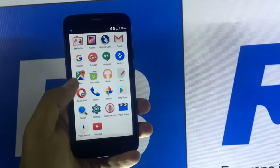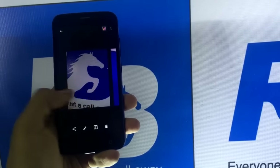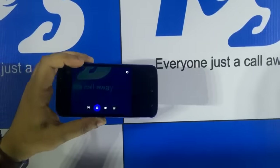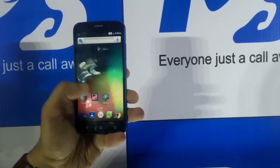Coming to the camera application, it is the stock camera app, and after clicking images it is quite decent, as you can see. The rest is almost the same as other Android devices. So that's it for the video, guys — thanks for watching.